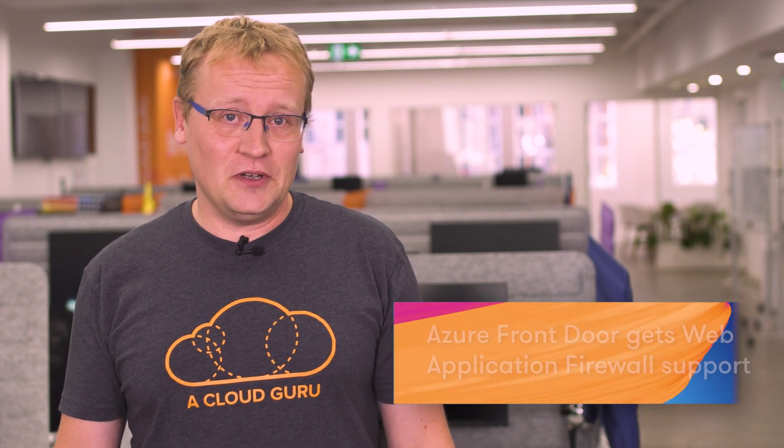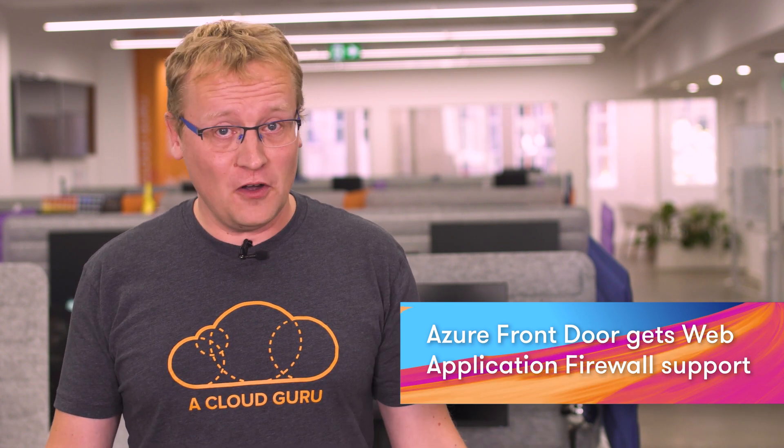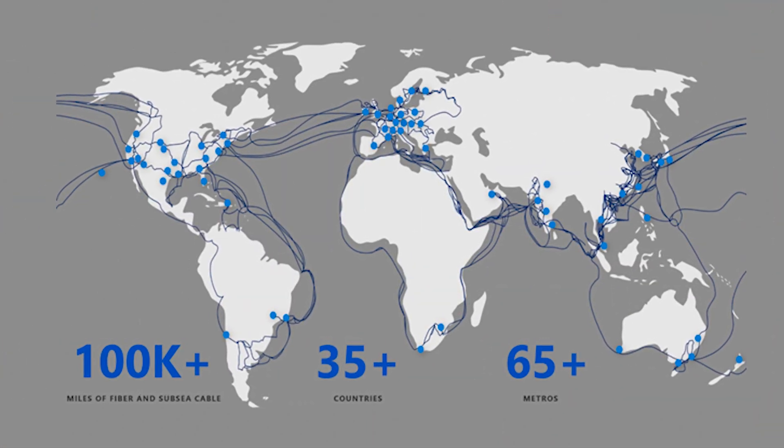Azure Front Door is now in general availability and the new web application firewall for Front Door is in public preview. Front Door is a scalable and secure entry point for fast delivery of your global applications, providing application and API acceleration through the global Azure network, global HTTP load balancing, and SSL offload to maintain performance.